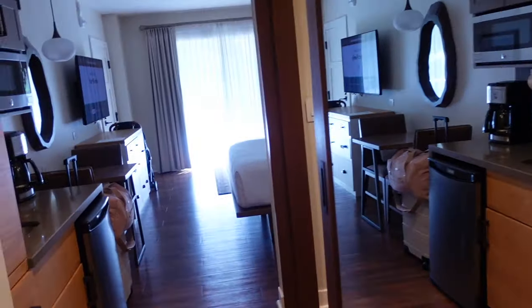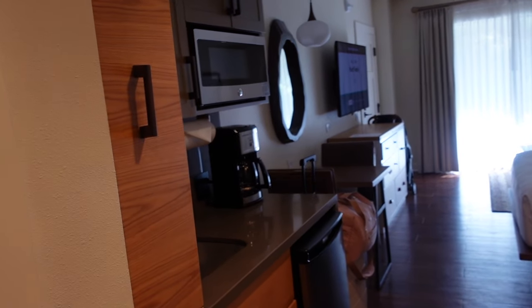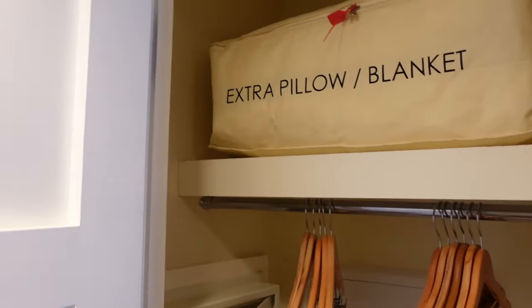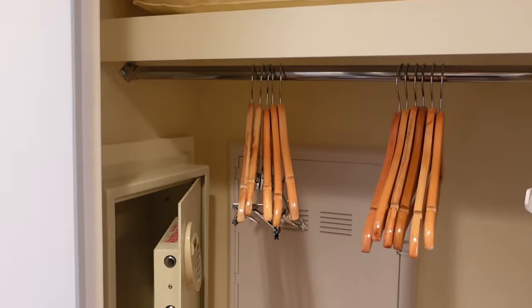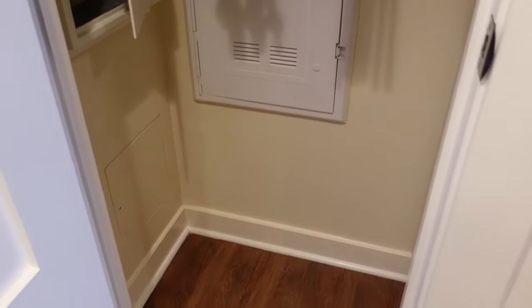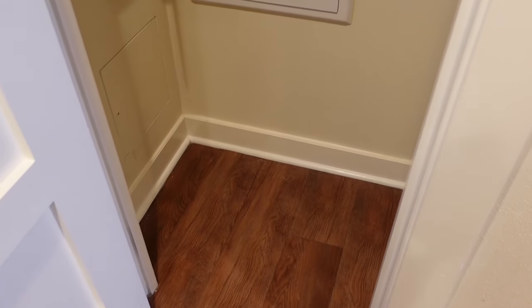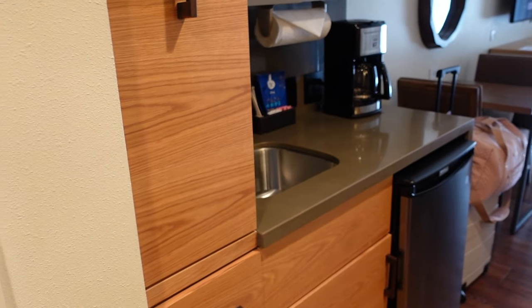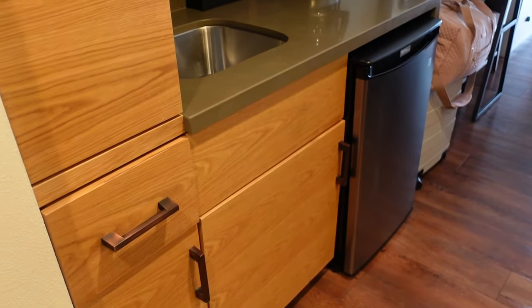This is our deluxe studio at Copper Creek Villas. Right when you walk in is your closet — extra pillow and blanket, hangers, safe, iron and ironing board, and then lots of space if you want to store your luggage in here. There is extra storage for that, so very nice.